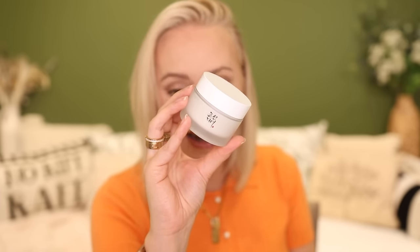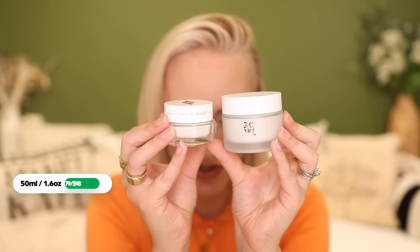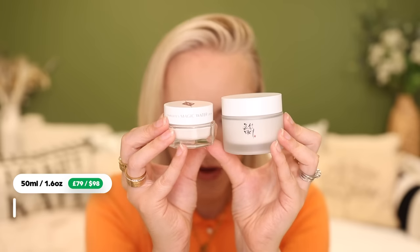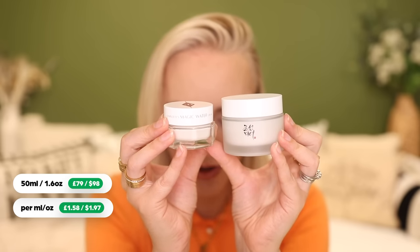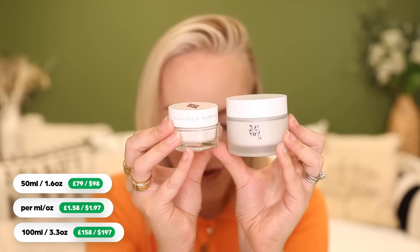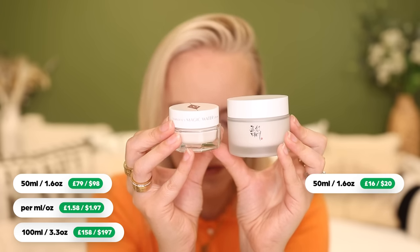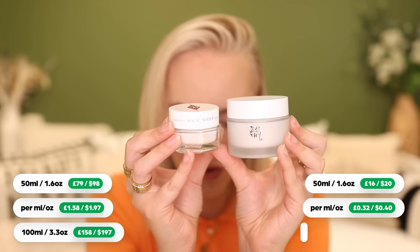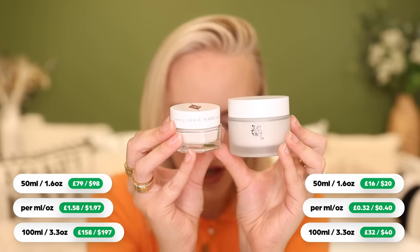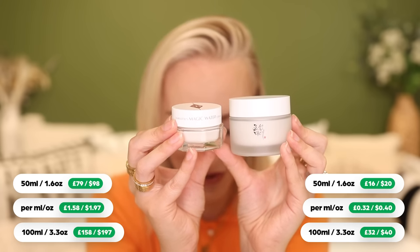It does everything that you want it to do. This is from Beauty of Joseon and it's the Dynasty Cream — and never mind the word 'magic' in the Charlotte Tilbury Magic Water Cream, this is actually where the magic happens. It is stunning, it is juicy, it is everything I want from a moisturizer, and super lightweight and more affordable. The Charlotte Tilbury Magic Water Cream is £79 for 50ml, which is £158 per 100ml. Whereas the Beauty of Joseon Dynasty Cream is £16 for the same 50ml, working out at £32 per 100ml — almost five times more affordable.